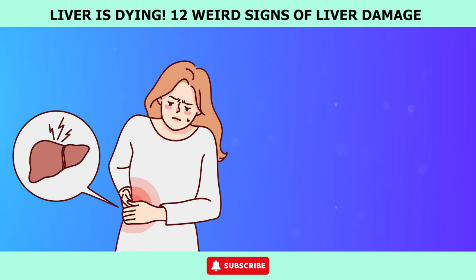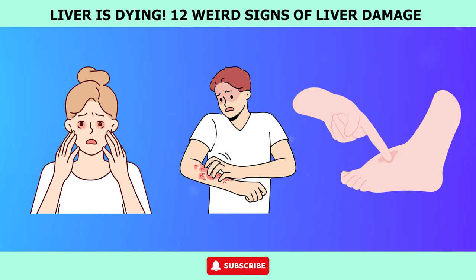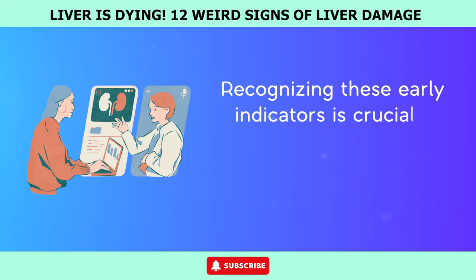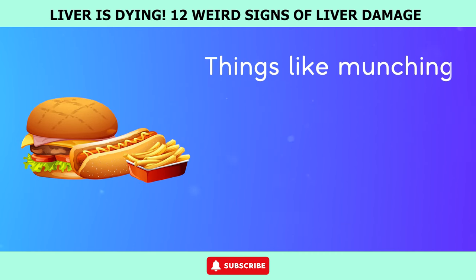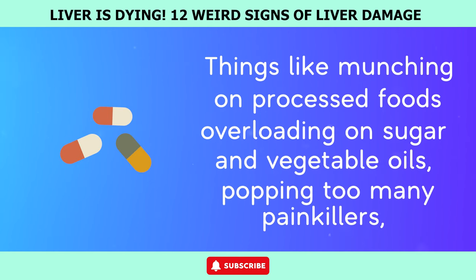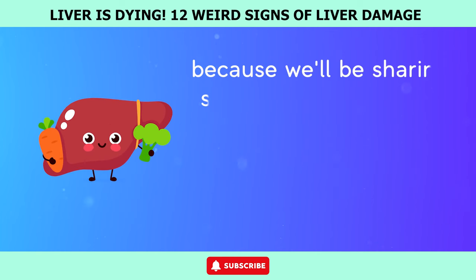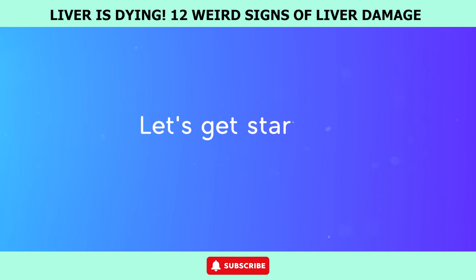Today, we're diving into 12 unusual signs that could be pointing to liver damage. Recognizing these early indicators is crucial because it empowers you to take proactive steps to halt its progression. Things like munching on processed foods, overloading on sugar and vegetable oils, popping too many painkillers, or even catching certain viruses can wreak havoc on your liver. Stick around till the end because we'll be sharing some practical natural home remedies to give your liver a good clean and prevent further damage.